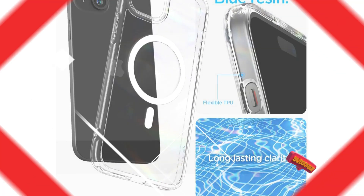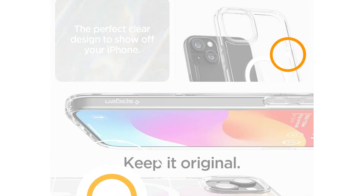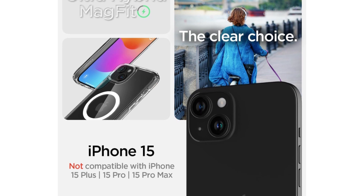The Ultra Hybrid case was one of the most secure we tried, to the point where it was almost difficult to remove the iPhone when we needed to test a new phone cover. While they normally go for around $45, you can often find them on sale for $25 to $30.